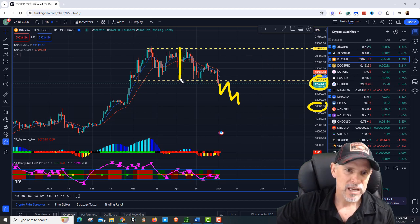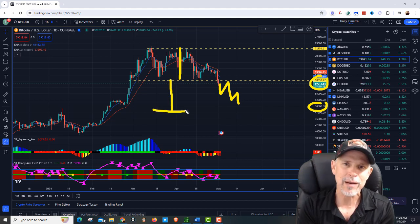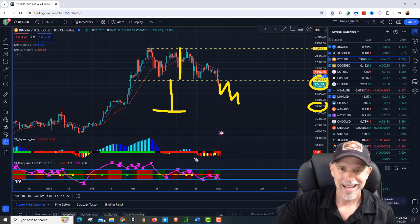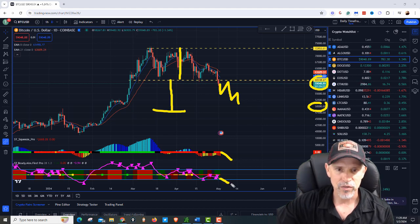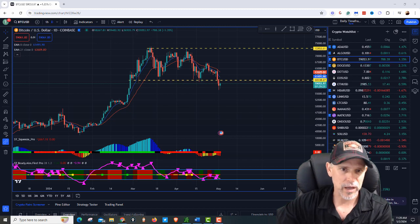Where is that 50,000 coming from? If we take this channel that it was in forever and project it down, that should put us right into that range — maybe 48,000 to 52,000. If that happens, this squeeze will probably fire to the downside, and it could get ugly for Bitcoin.